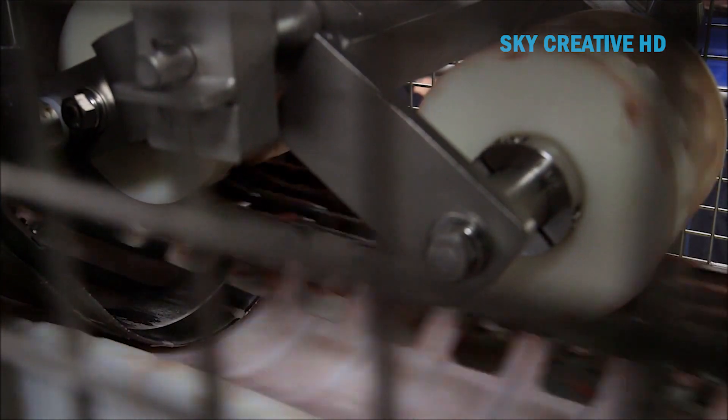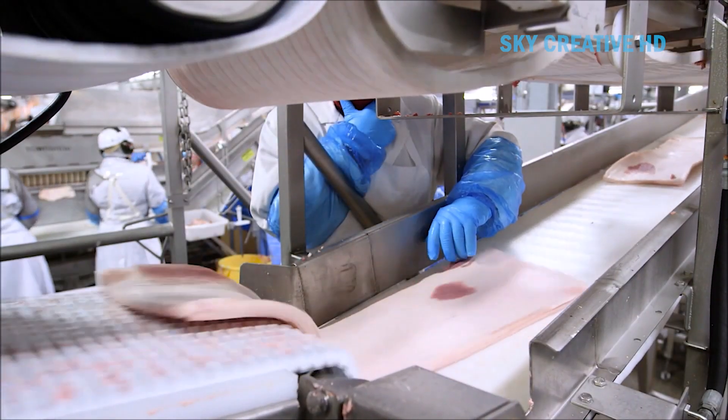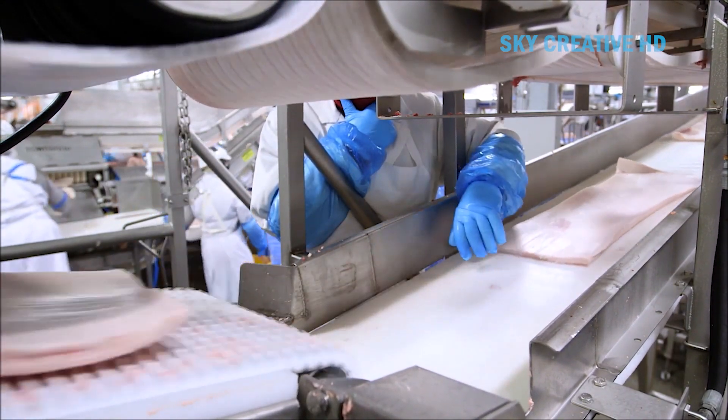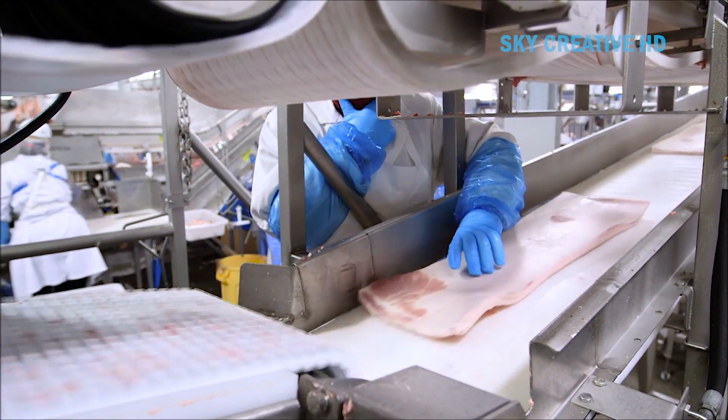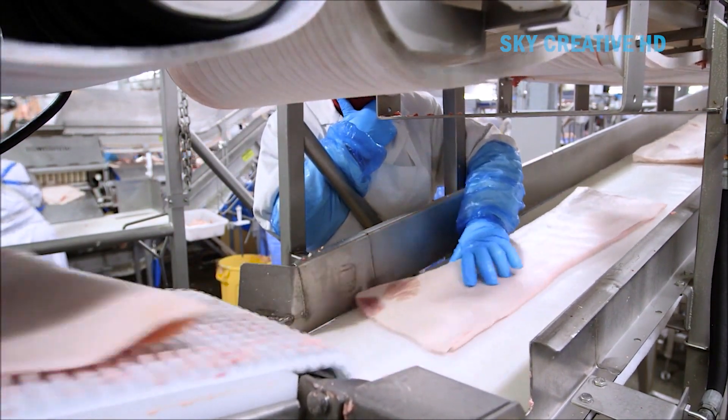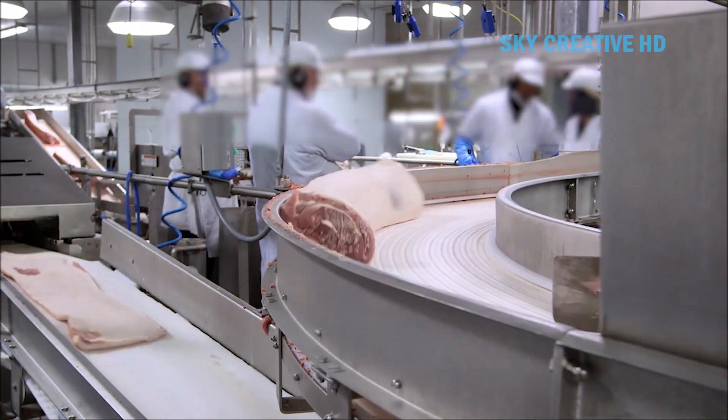The system uses servo motors for fast, powerful, and accurate knife control. It also features a linked dual-knife system. The system uses a modular-shaped block conveyor for easy cleaning and superior loin support. The ALP is a high-capacity machine capable of handling 1,500 middles per hour in an inline process.